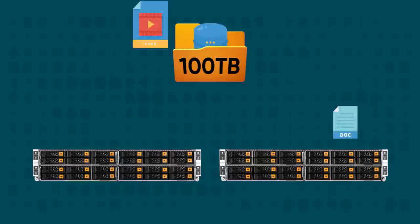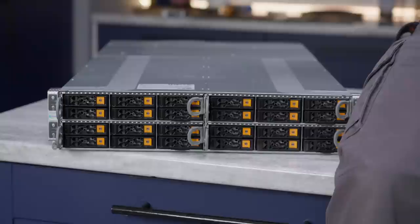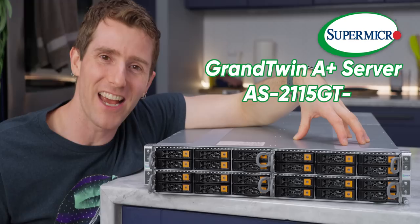A huge part of a project like this is the software — the stuff that's going to handle distributing all of our hundred-ish terabytes of video projects, Word documents, and Linux ISOs to the multiple machines we just showed you. But we can't install any software until we have some hardware, so let's start there.